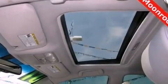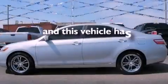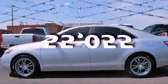An anti-lock braking system, side impact airbags, latch-ready child seat anchors, air conditioning, and this vehicle has fewer than 56,000 miles on the odometer.